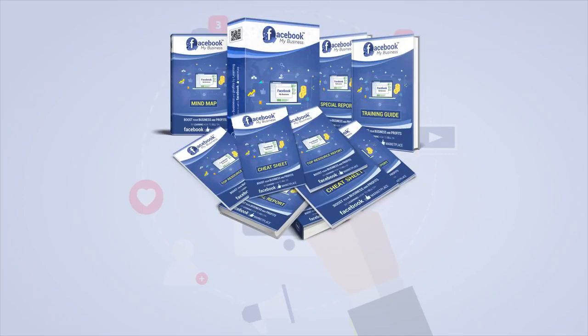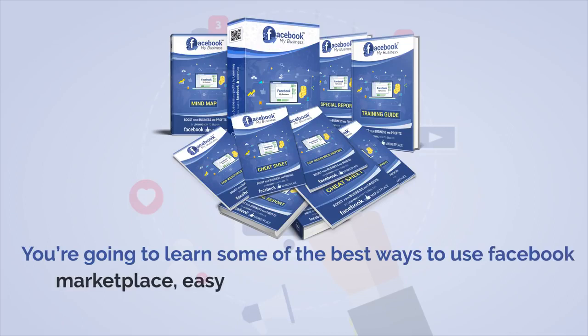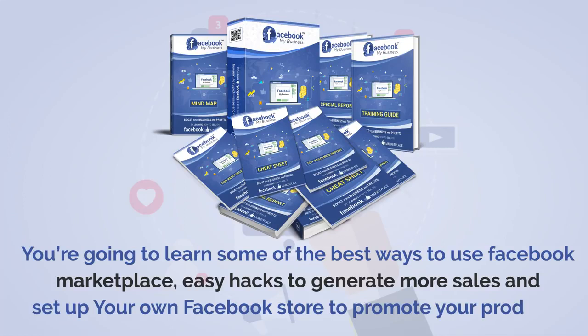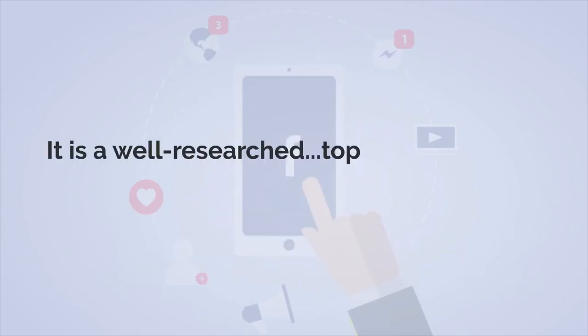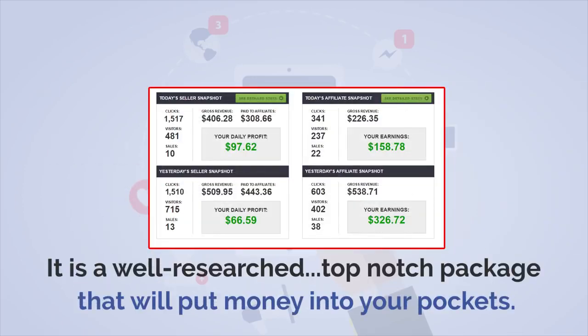With this high-impact training guide, you're going to learn some of the best ways to use Facebook Marketplace, easy hacks to generate more sales, and how to set up your own Facebook store to promote your products and generate hordes of traffic and leads. It's a well-researched, top-notch package that will put money into your pocket.